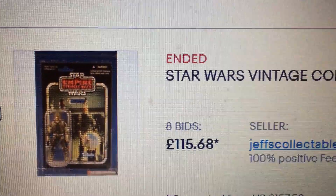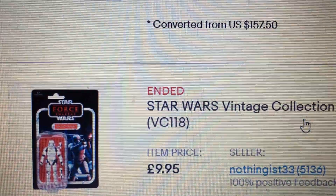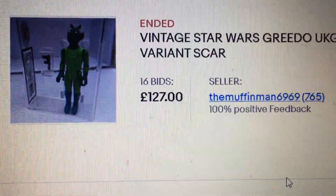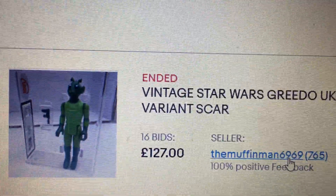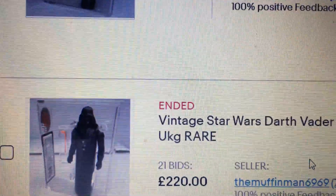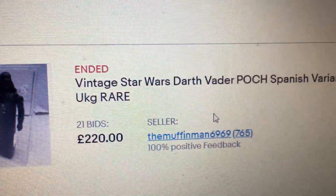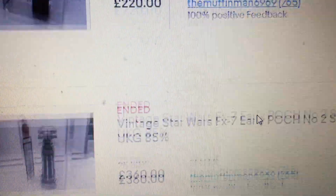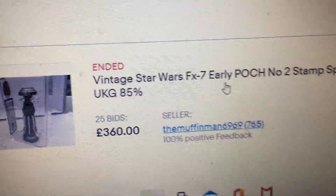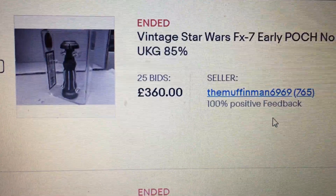Then there was this Dengar VC01 Vintage Collection, 9.0 — good price for that. Then these were Muffin Man: 127 pounds for the Spanish Greedo, that was UKG 85; 220 for PoC Vader 85; 360 for FX7 PoC number two stamp — remember there was one that went last week as well.